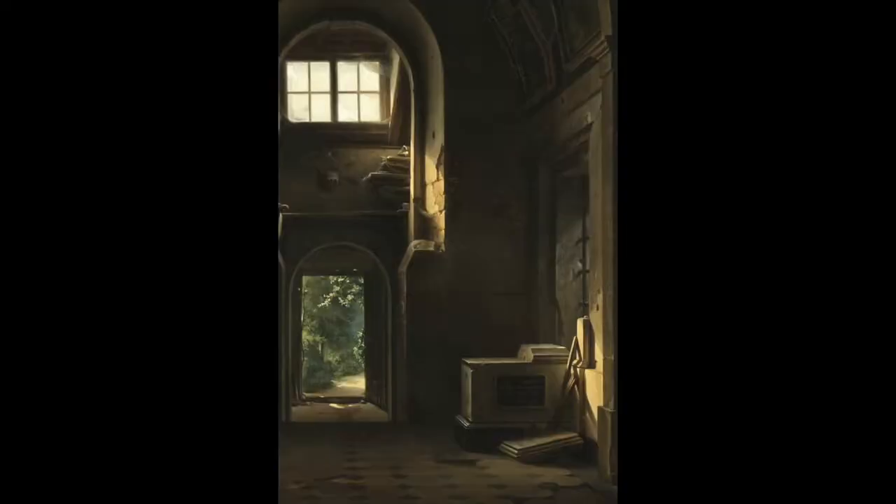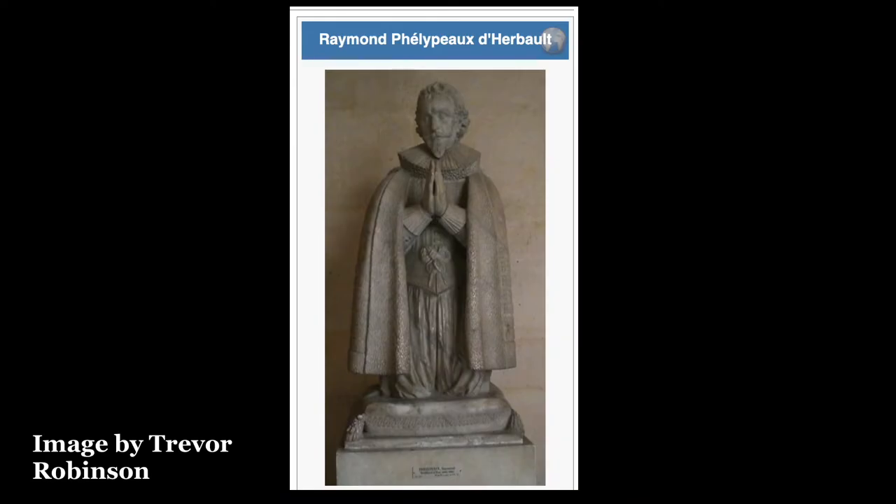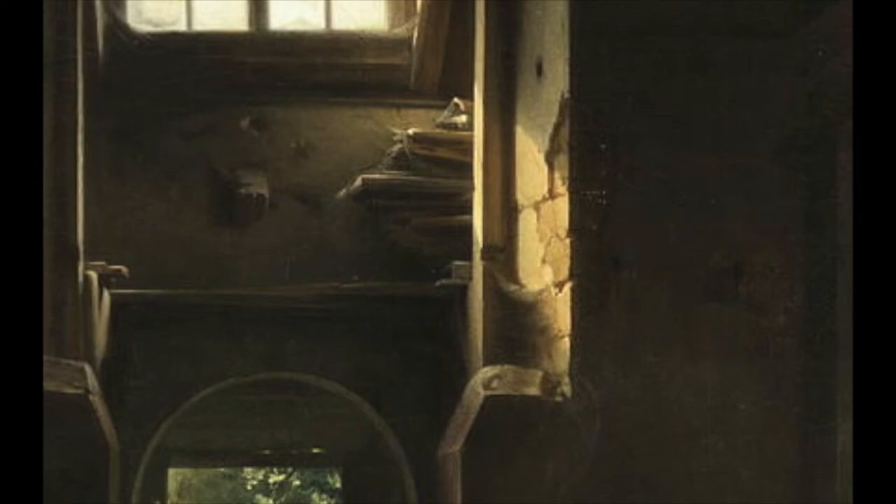This painting feels very dusty and abandoned. There's a shaft of light coming through that's catching dust motes you can imagine have lain undisturbed for a hundred years, illuminating a tomb on the left side — the tomb of Raymond Filippo de Herbeau, who died in 1629. The cracks in the walls and floor tiles give a really intense, decrepit air to the building.